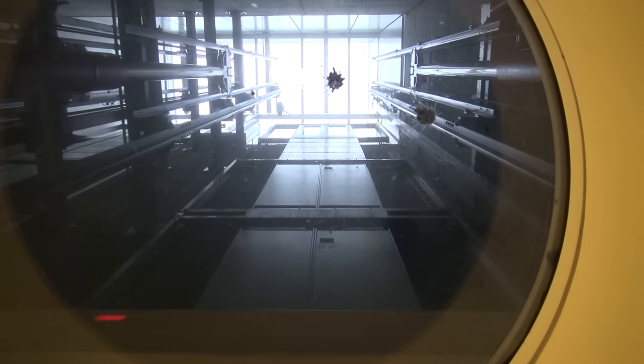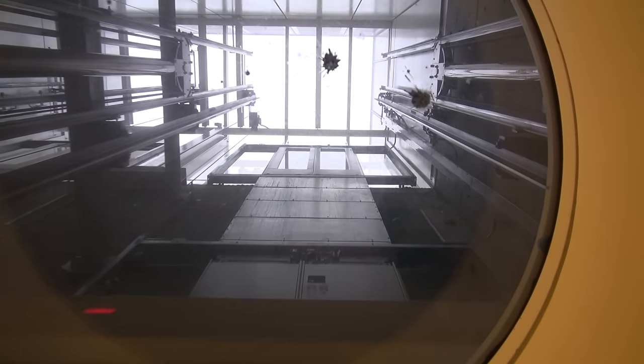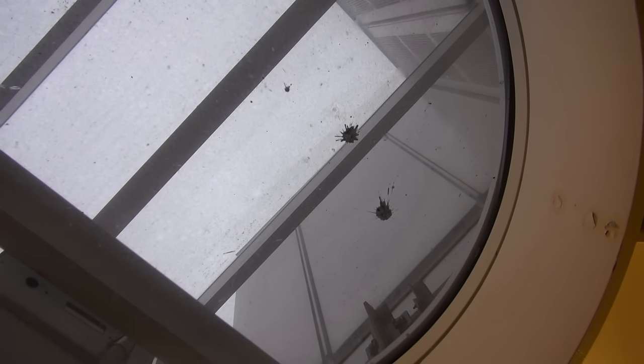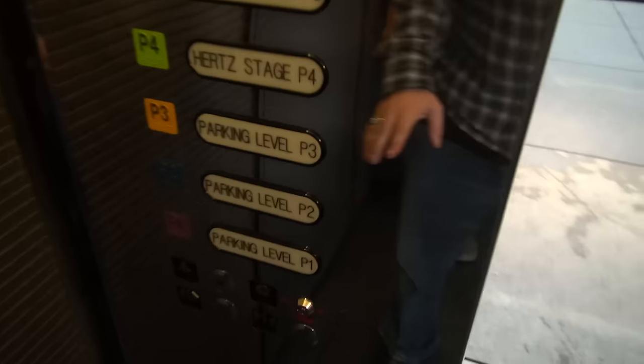All right, send this one up, please. Here we go — let's listen to the motor. There it is leveling. I love these elevators.